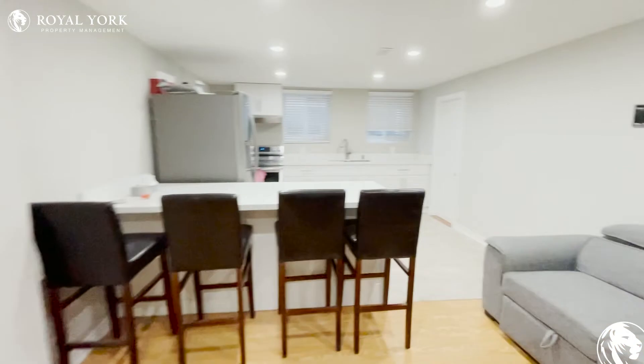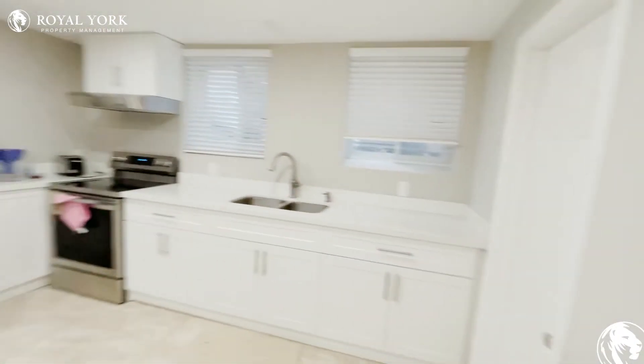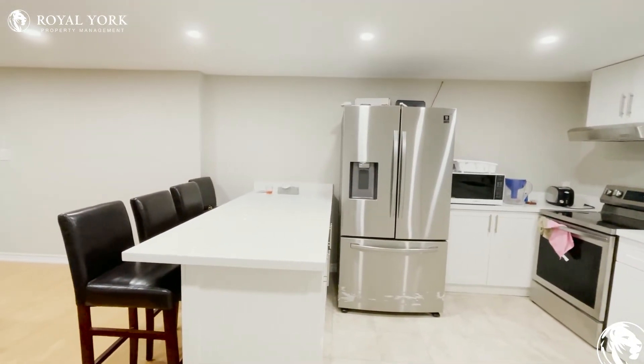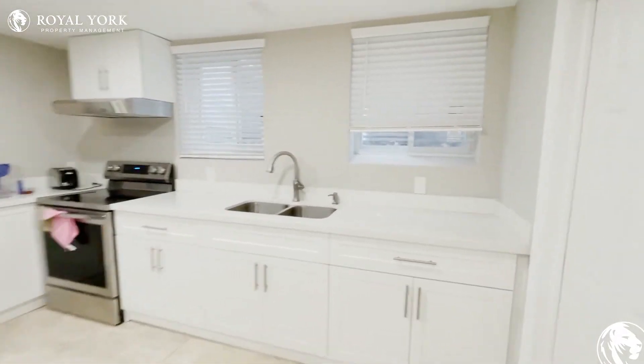Going through, you have your kitchen which has a gorgeous island, beautiful finishes all around, stainless steel appliances, and lots of cabinet and countertop space.